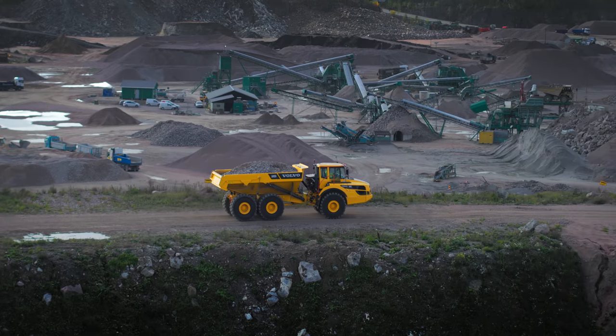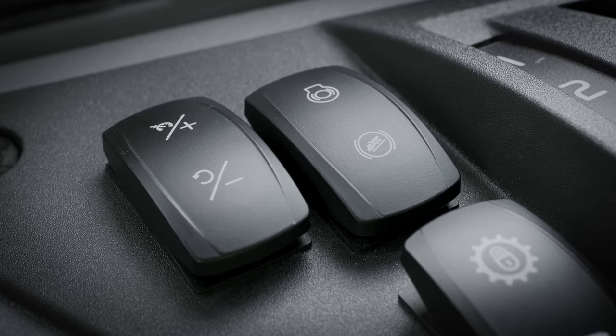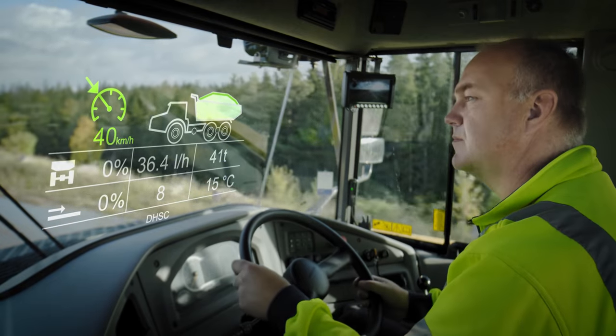The cruise control system is just like one you would find in a car. The selected speed can be seen on the Contronic display.